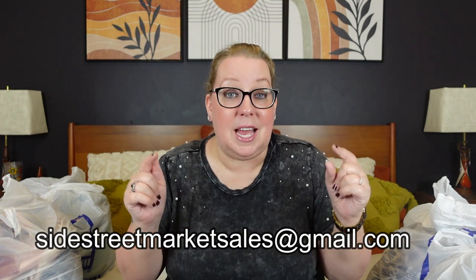I got to go to Goodwill during the week for a change. I had the week of Thanksgiving off, so I went on a Tuesday at about 10 a.m. and was able to get a bunch of 50% off items. The color of the week was orange. Normally when I thrift it's evenings and I don't get many 50% off items. As always, if you see anything you like, items will be available on my eBay, Poshmark, and Mercari — all linked below. I try to get listings up before the video. If you don't see the item, please email me at sidestreetmarketsales at gmail.com so I can let you know if it's still available or get it listed on Poshmark for you. Typically if people request items, I post them to Poshmark first so you can bundle.